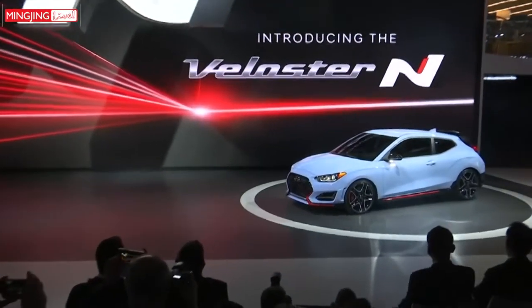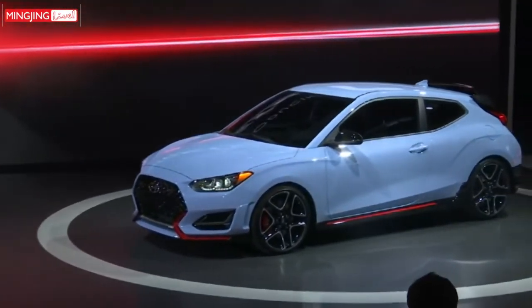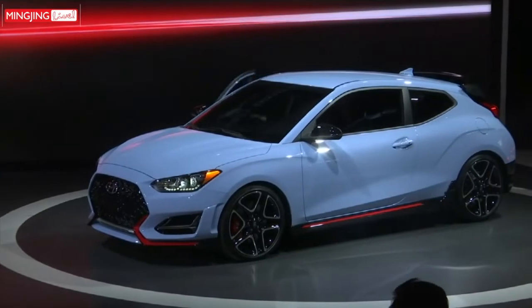Ladies and gentlemen, please welcome President, Head of Performance Development and High Performance Vehicle Division, Hyundai Motor Group, Albert Biermann.